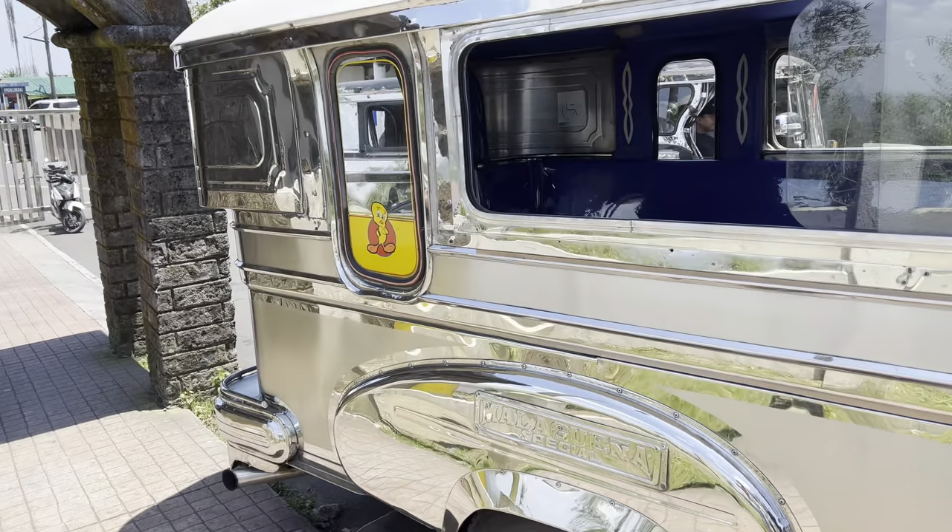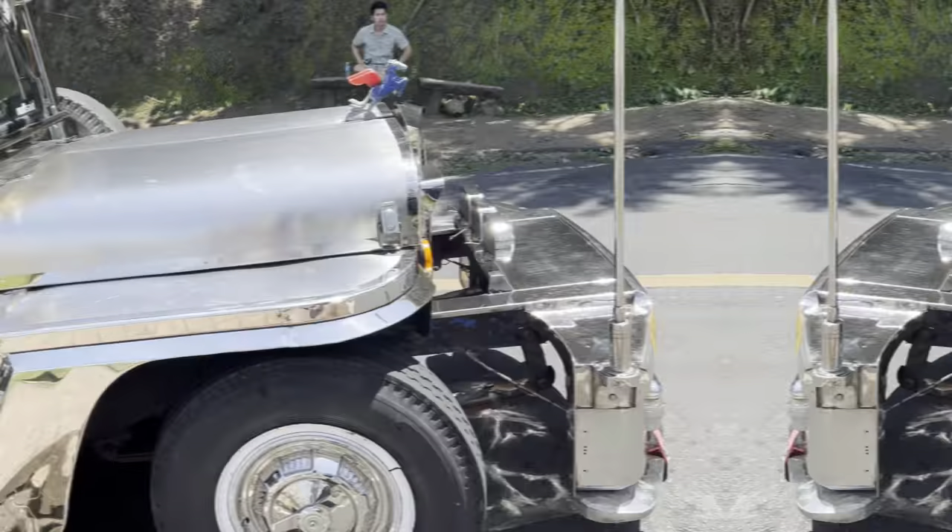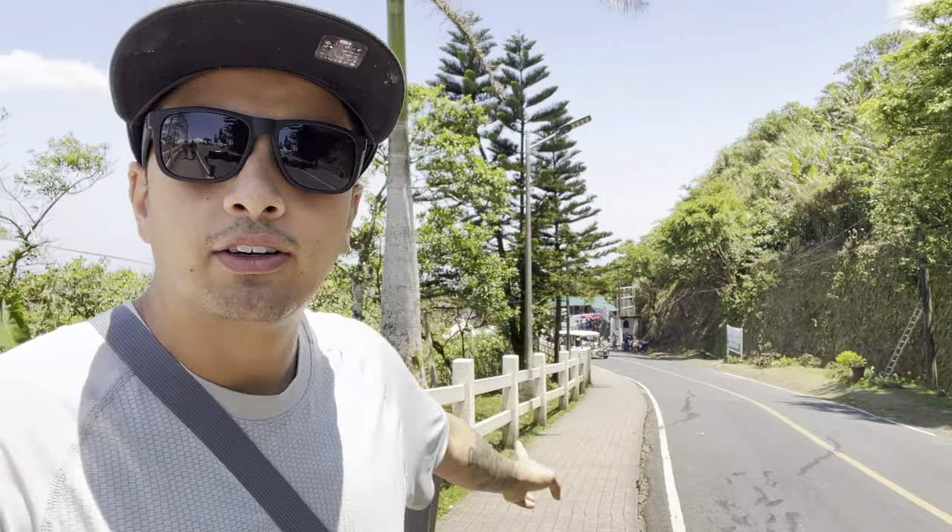Now we'll be heading to People's Park, which is the viewpoint, and from there we'll be looking at cinematic views of the Taal Lake and the volcano. This is a modified vehicle which is also public transport in Tagaytay. Our guide just left us here and now we are walking up — it's going to take about 500 meters, around 10 minutes. Let's go check the viewpoint.